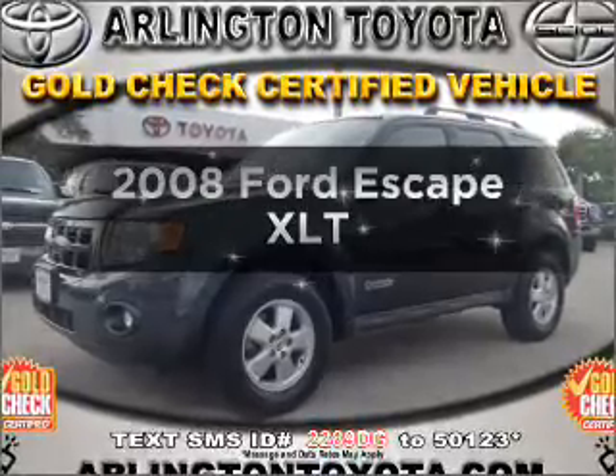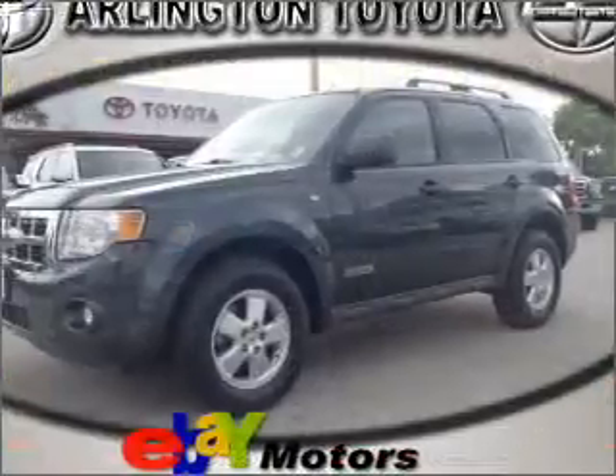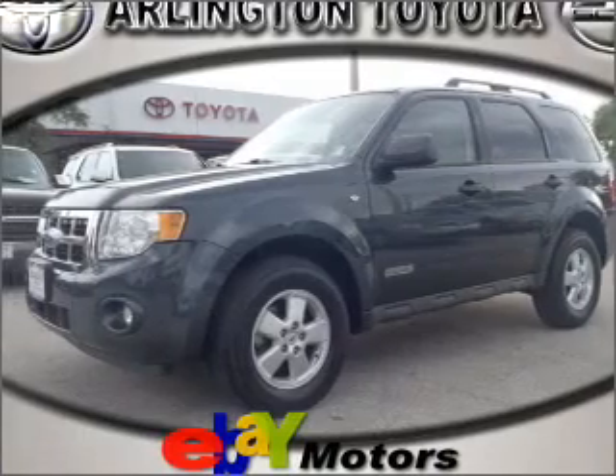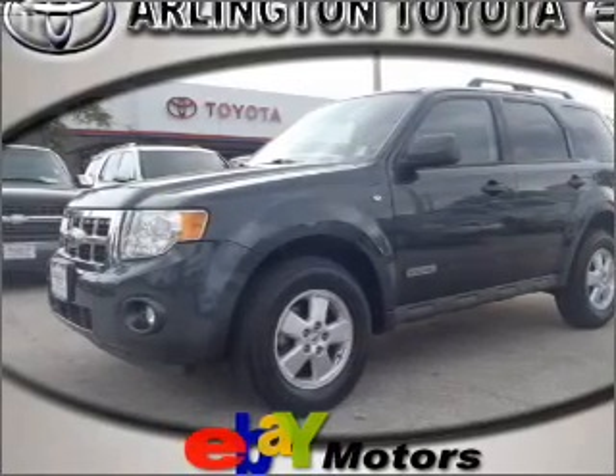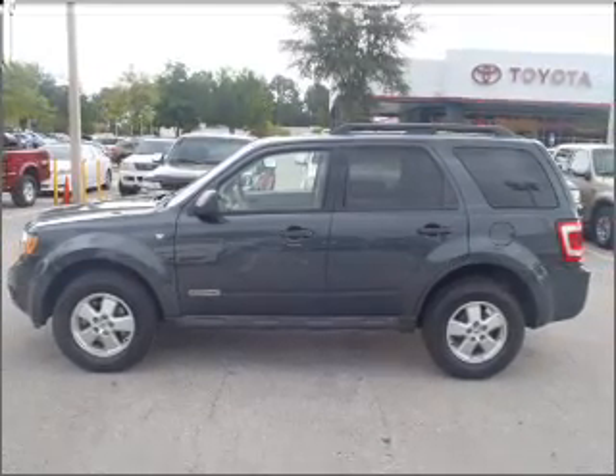Presenting the 2008 Ford Escape — this is the set of wheels you've been looking for. With a solid six-cylinder engine that responds smoothly to its automatic transmission. Stand out from the crowd with premium wheels. You will appreciate the safety feature of anti-lock brakes. Let the outside in with a built-in sunroof.